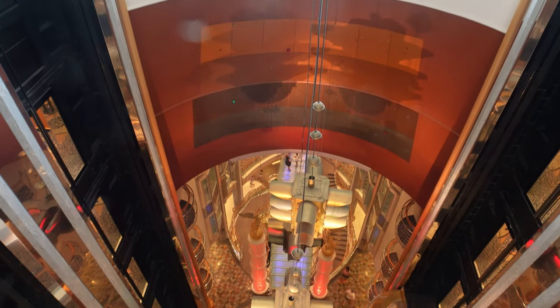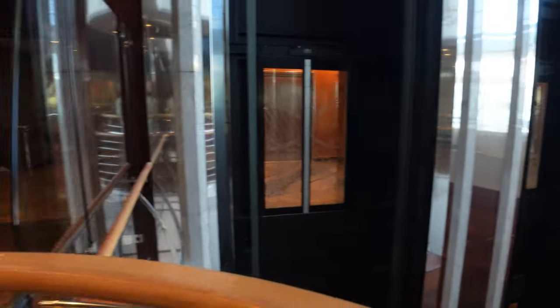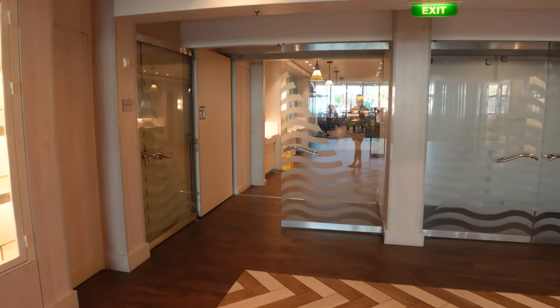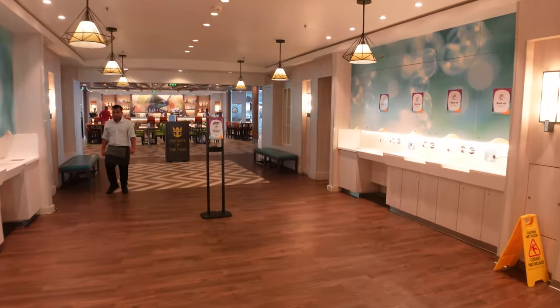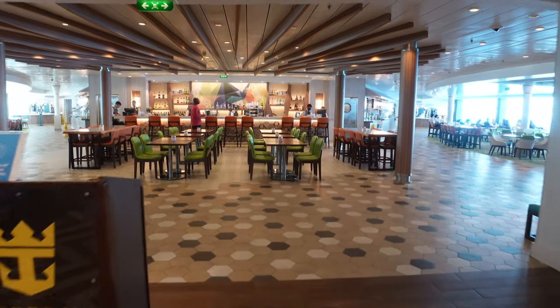We are now on Deck 11. Standing in front of the Windjammer, you can look all the way down to the promenade — a beautiful view — and also look outside to the pool. If I turn around, you'll see the Windjammer. This is Coco Cay day, so these are all the stragglers leaving from breakfast. On the weekend cruise, peak hours for the Windjammer are probably until about 10:30, and it can be a madhouse in here.